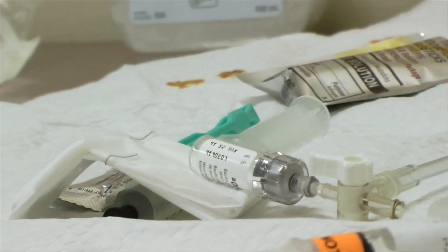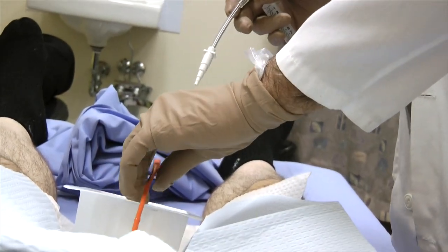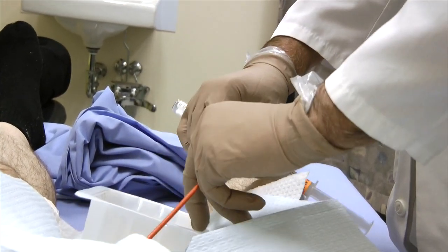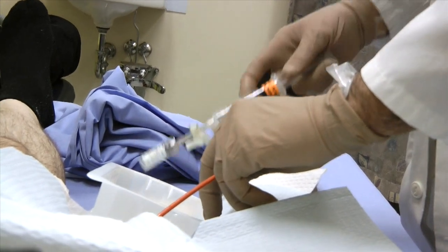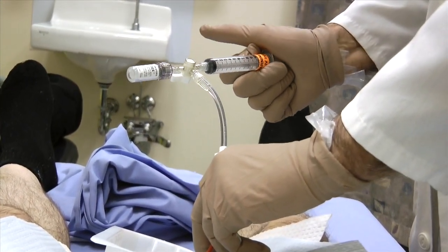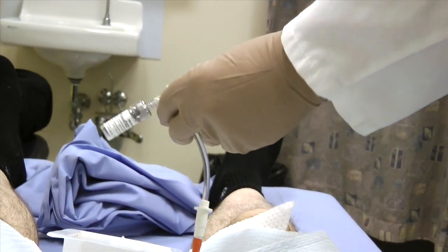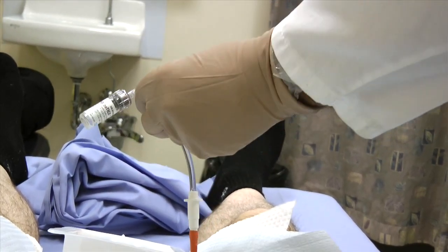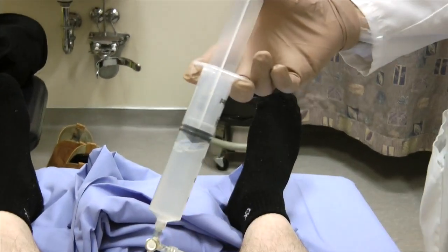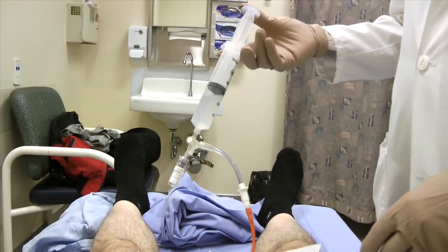This is a bit of a local anesthetic, so it doesn't bother you. Now that your bladder is completely drained, this goes in here. And then we connect the rest of here — that's the medication already blended into that.